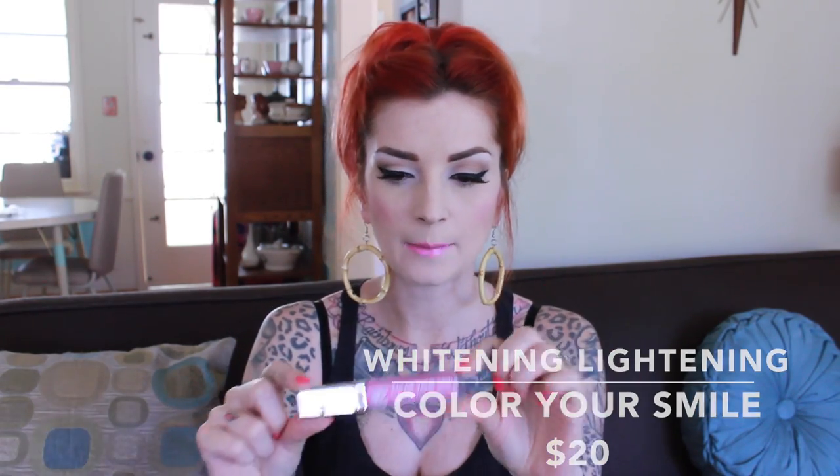Next is something I'm actually wearing right now, which is this Color Your Smile whitening lightening lip gloss in Fiji. I love it mostly because of the color — it's a nice hot pink but not super aggressive unless you layer it over a hot pink lip liner. The cool thing about this packaging is it has a mirror and when you open it, it has a light so you can apply it even in a dark club.